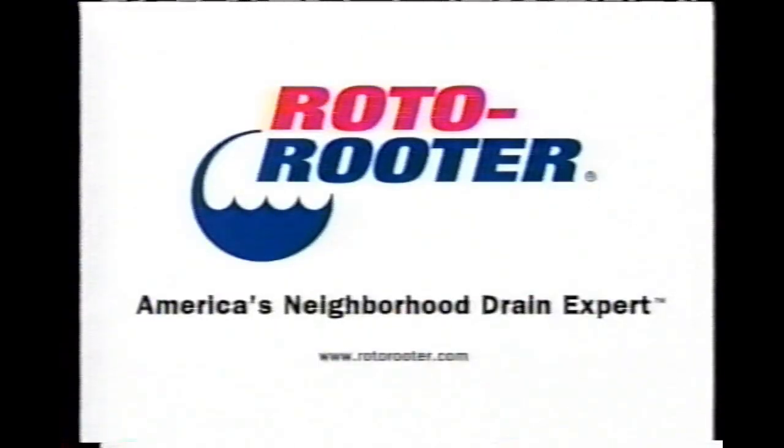Honey, what's wrong with the disposer? What disposer? Clogged drain — call Roto-Rooter, America's neighborhood drain expert.